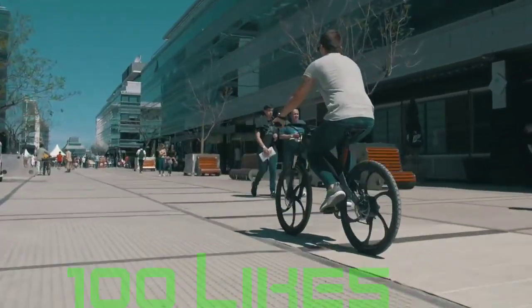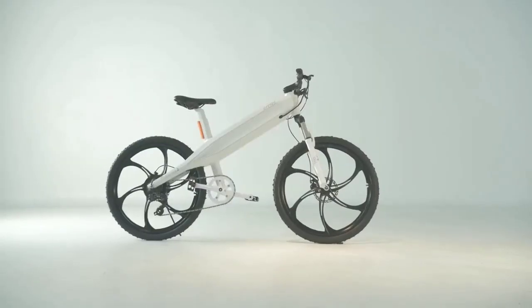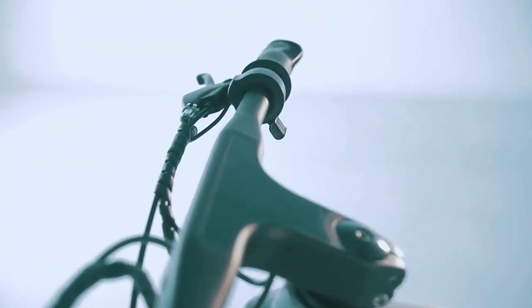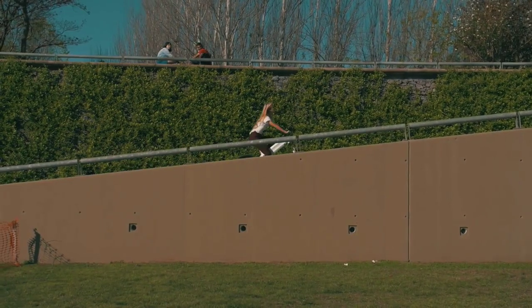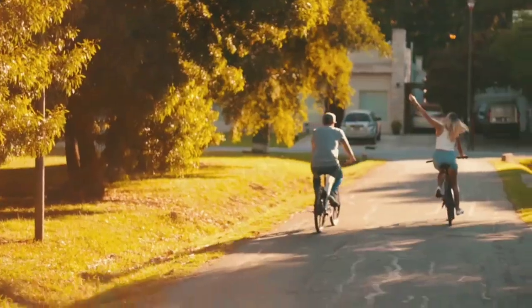Saving you time, expenses, energy, and stress. Brina 2 is also powerful and strong for off-road cycling and mountainous areas. And of course, it's the perfect vehicle for adventure rides and fun with friends.